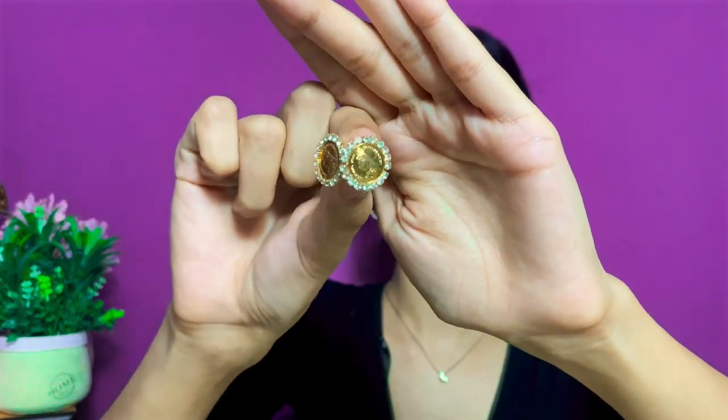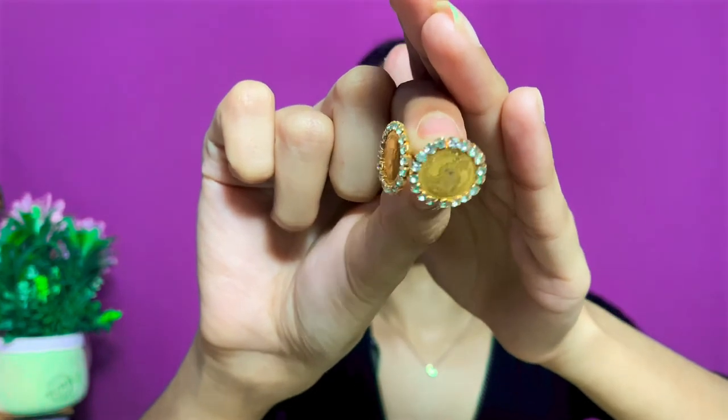The last pair of earrings I got as a gift when a relative's wedding was happening and we went shopping for the bride-to-be. It's a beautiful gold-plated earring. It's very shiny and reflective so I don't wear it too often, but it looks great in photos which is why I decided to keep it.